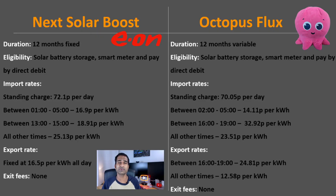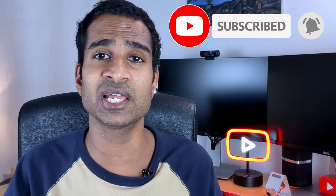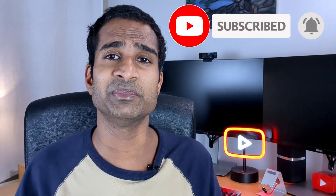With both EON and Octopus there are no exit fees. Over 90% of you who watch my videos aren't subscribed to the channel — if you find them useful please do subscribe for free and hit the like button. It really does help keep me motivated to keep making videos like this one.